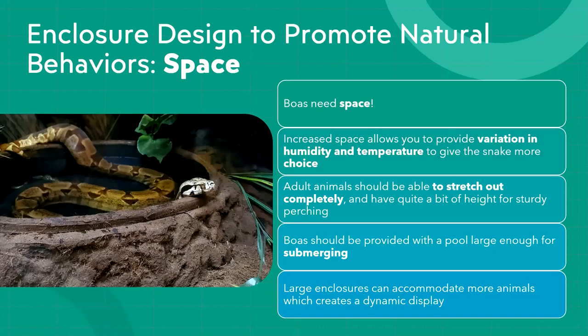Snakes and other reptiles tend to be pretty tolerant of limited space. What's most important with smaller enclosures is making sure you can still provide a gradient. If a red-tailed boa can't necessarily stretch all the way out, you need to make sure environmental parameters are in their preferred range and they're able to digest food, be active, and maintain a strong immune system. Small enclosures are easy to overheat and easy to dry out.